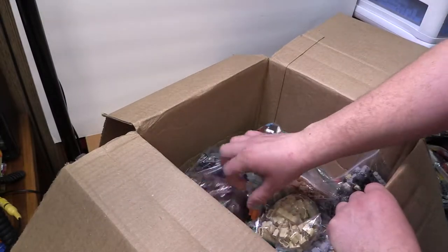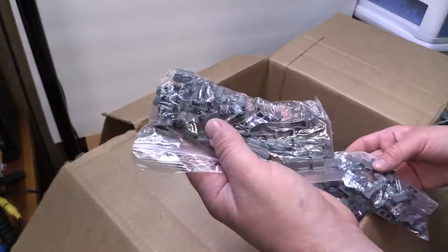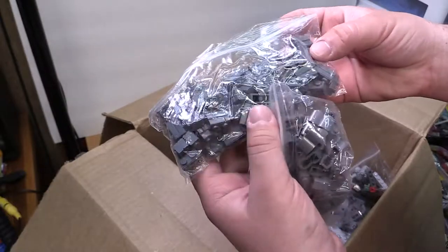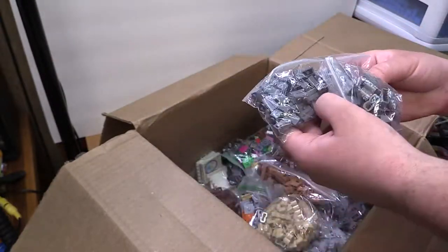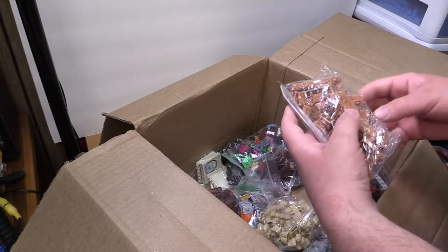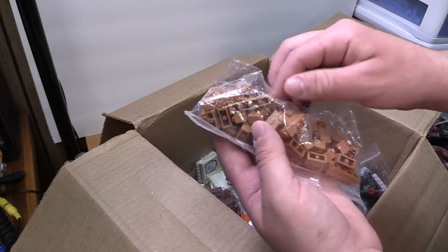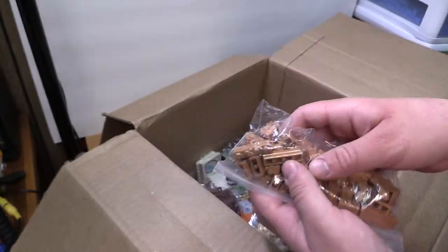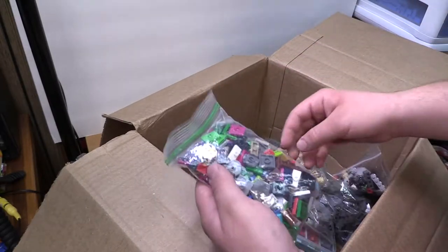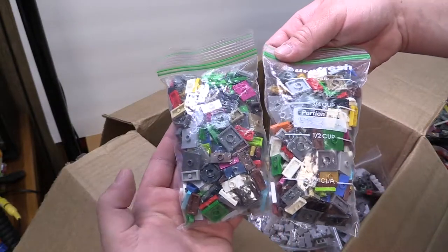One of the bags is broken here. We got some more palisade bricks in dark gray, some more masonry bricks in dark gray, and then masonry bricks in a tan nougat color — that bag is open as well. We got two bags of jumpers, not bad.